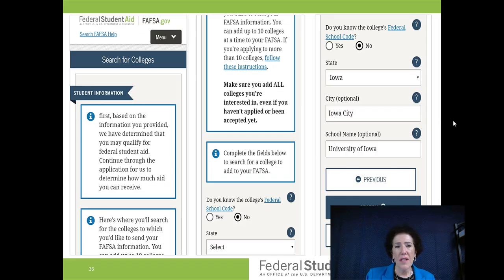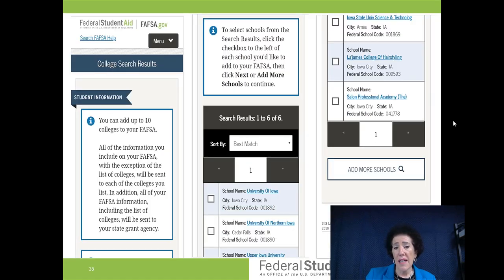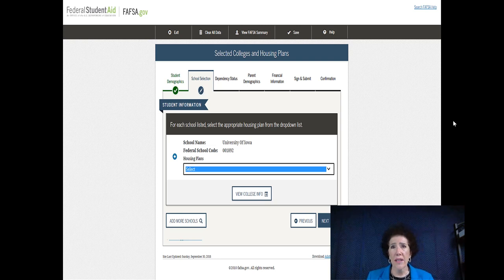Here's what it looks like on your phone app. Once you have your list of schools — your 10 or 6 schools — it'll list them, you check and add, and there's an 'add more schools' button. Next, they'll ask for your housing plans. Just put that you're going to be living on campus, unless you already have an apartment set. They really need the numbers.